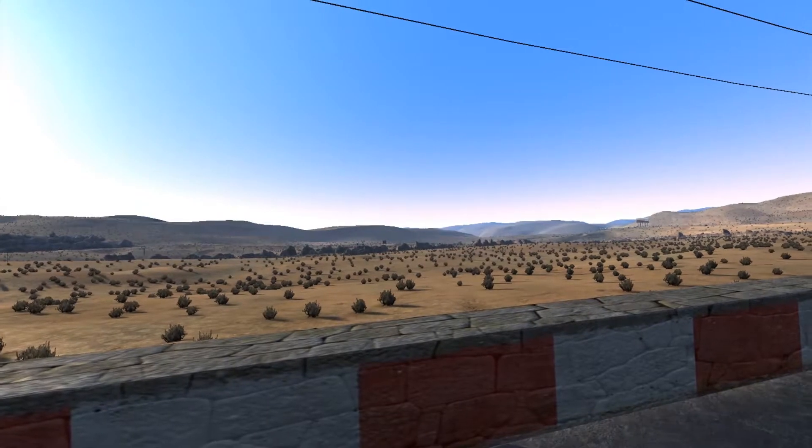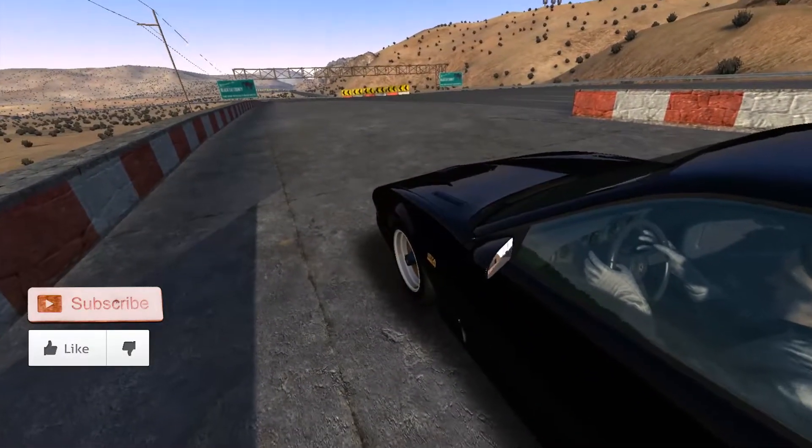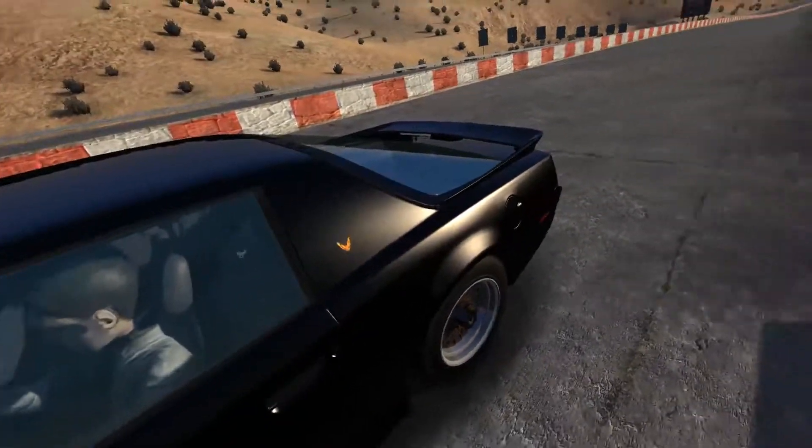Hi, it's Los Santos Herif and welcome to Stock Corsa! Today we are driving this legendary Knight Rider vehicle, the Pontiac Trans Am GTA.